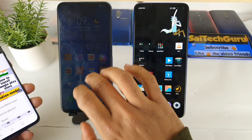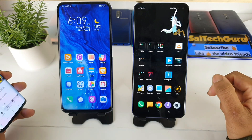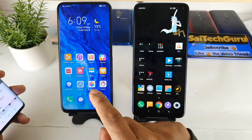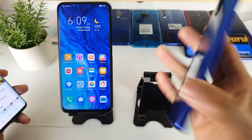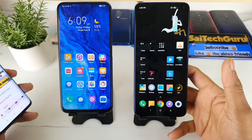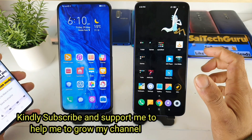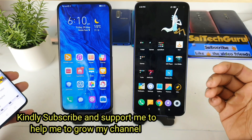Hi friends, I'm Sai Chitanya. Welcome to SciTech Guru. In this one I'm going to do a night mode Photoshop test between the Honor 9x Pro vs the POCO X2 device. As you can see here, I'll be going to the camera samples which I have taken using the night mode in both the phones and comparing side by side, so you'll get to know exactly which phone has better night mode shots.